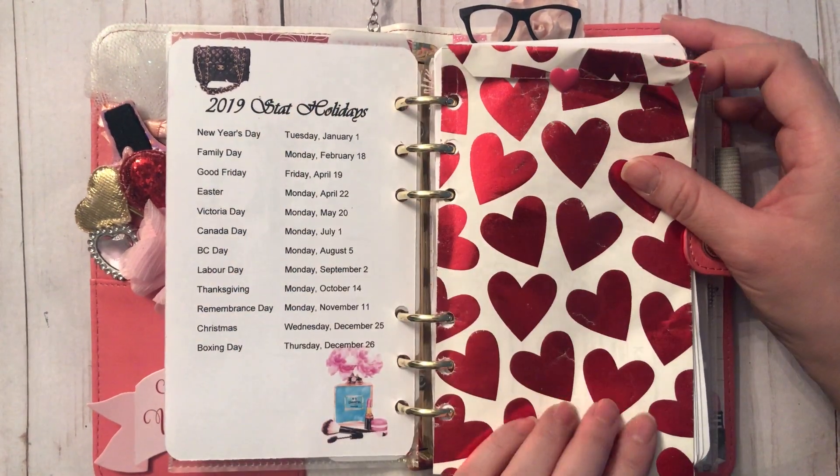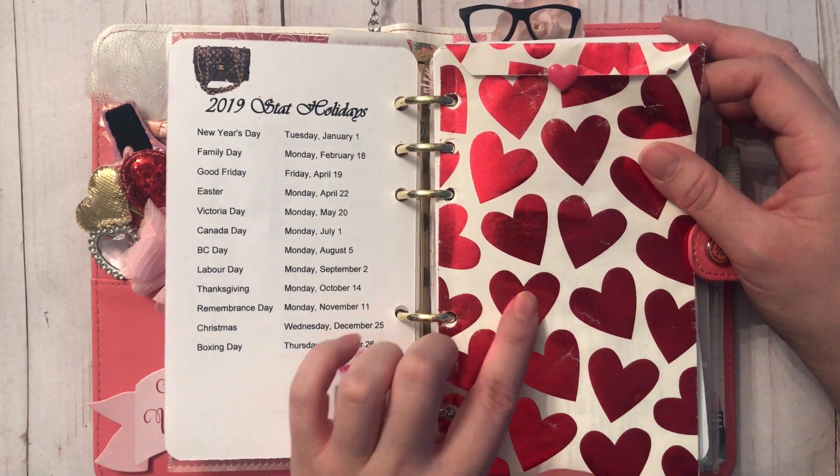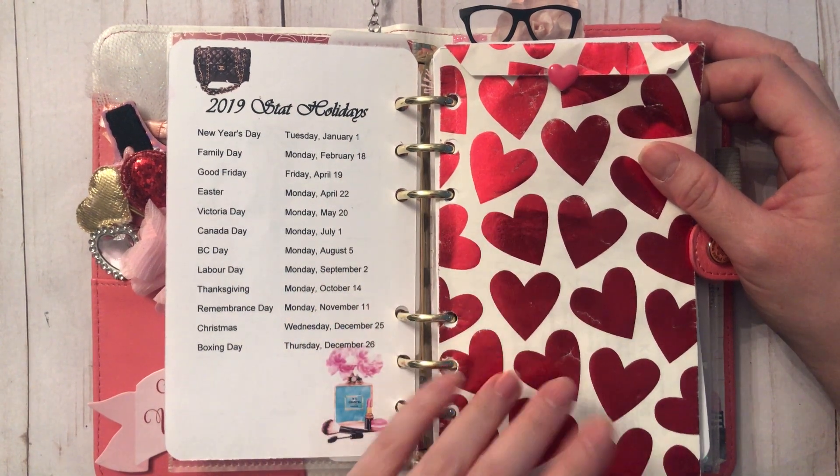This is something I used in last year's Valentine's planner — it's a really cute red hard foil treat bag that I got from Hobby Lobby.